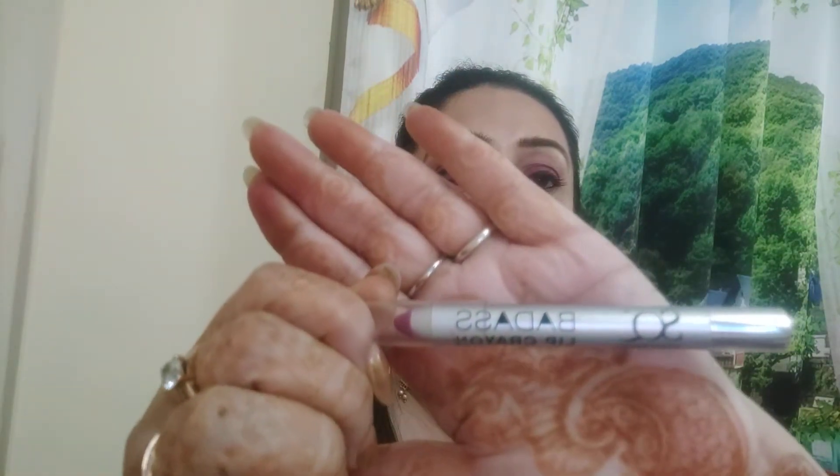I also got this shade — another lip crayon called the Badass lip crayon. It's a very funny name! This is number four, and it's a deeper color. All three lip crayons are different shades — I really like these colors, they are very pretty ones.